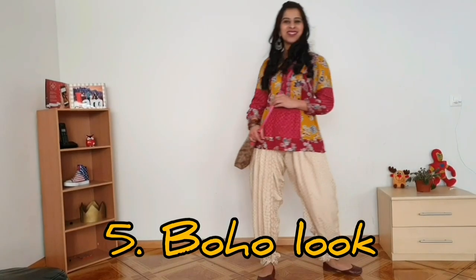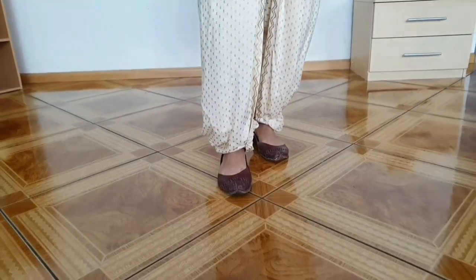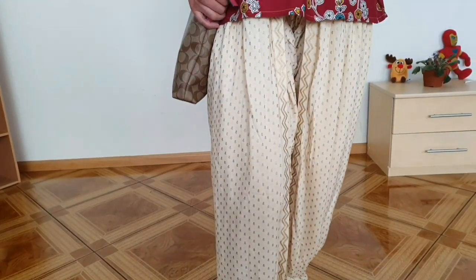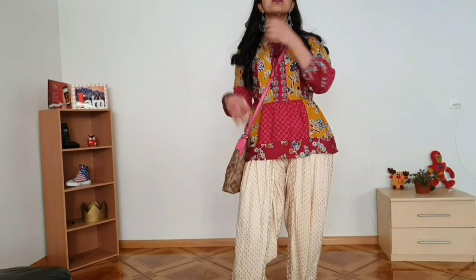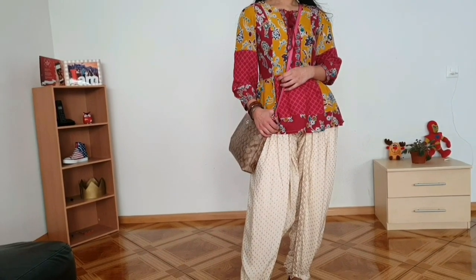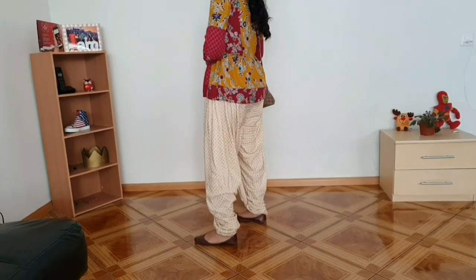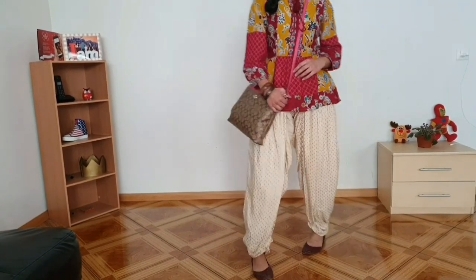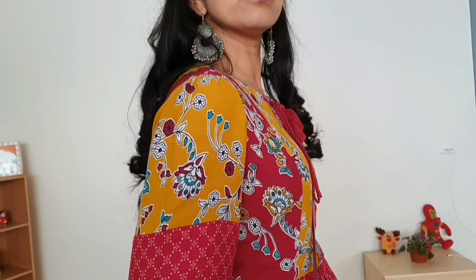I loved, loved, loved this look! I bought these dhoti pants recently and wanted to pair them with something bright, and this top was an awesome match. The best part about this look is that both the top and the pants are shining equally — the peplum style of the top and the dhoti style of the pants are both clearly visible. I completed the look with a big side sling bag, broad kadas, and big silver earrings. This outfit is a great choice for shopping or a marketplace visit.